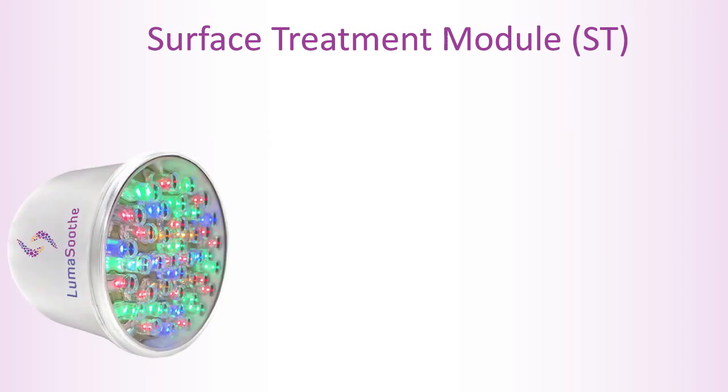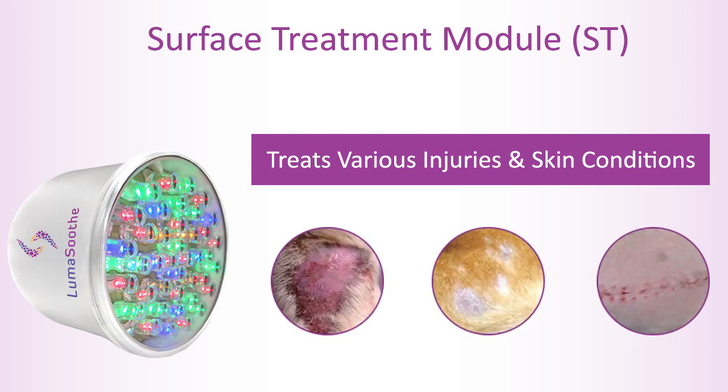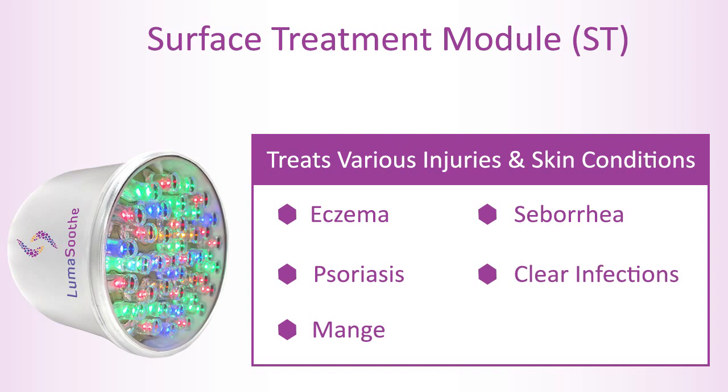The surface treatment module treats various injuries and skin conditions. These conditions are typically found only on the skin and hair of your pet's body. LumaSooth surface treatment is used for conditions such as eczema, psoriasis, mange, and seborrhea. It also helps clear infections and regrow lost hair.